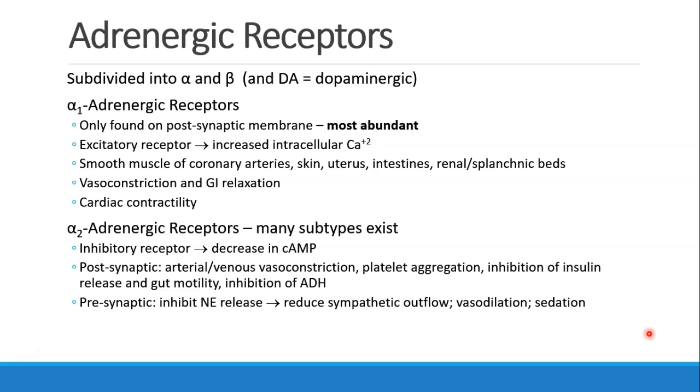There are several different kinds of receptors: alpha and beta, and there are also dopaminergic receptors. The alpha receptors are further subdivided into alpha-1 and alpha-2. The alpha-1 receptors are only found on the post-synaptic membrane, usually at the target organ, and they are the most abundant alpha receptor. They are excitatory receptors.